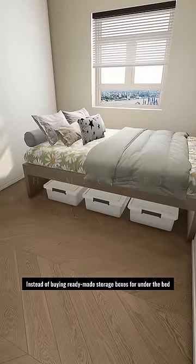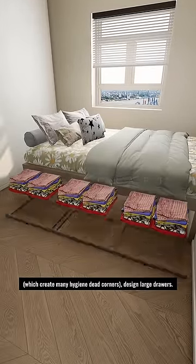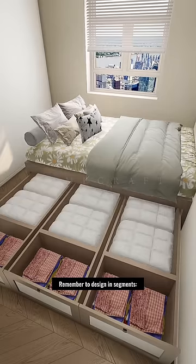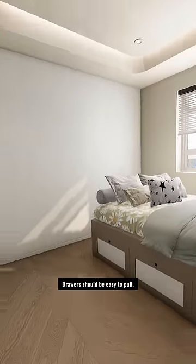Instead of buying ready-made storage boxes for under the bed, which create many hygiene dead corners, design large drawers. Remember to design in segments to store seasonal clothes and bedding, and connect with buckles in the middle. Drawers should be easy to pull.